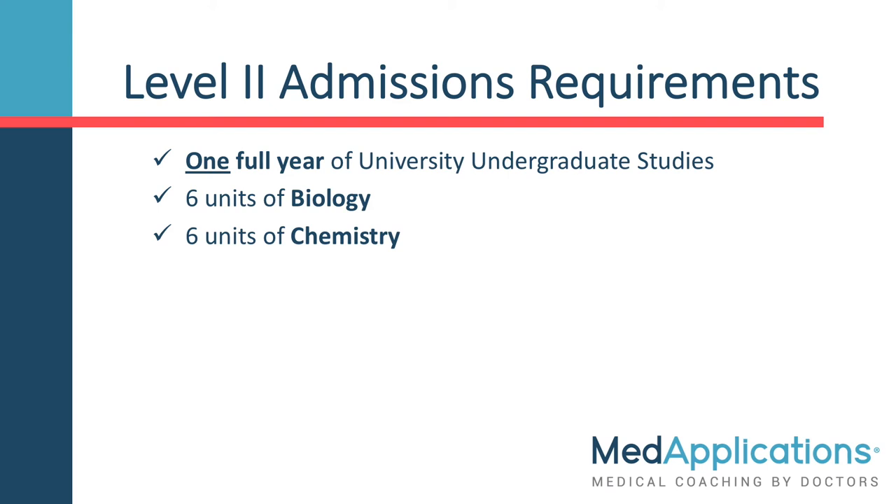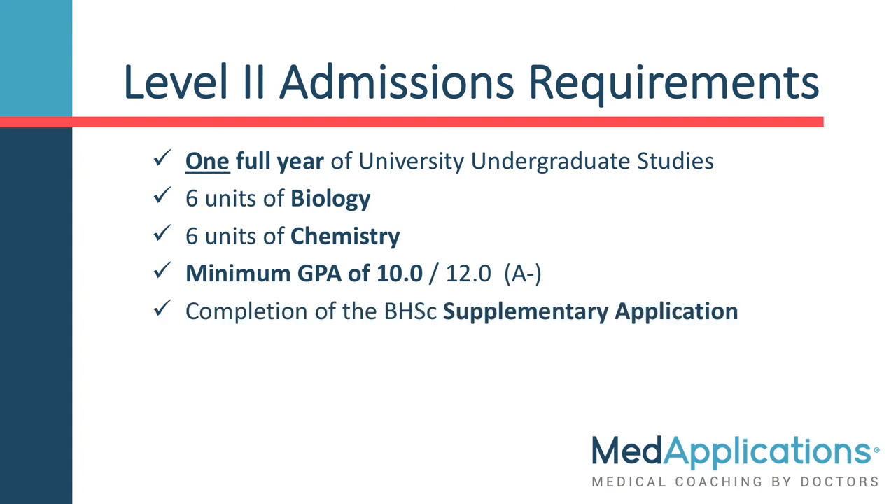Six units is two courses or one year-long course each of the first-year introductory biology and chemistry. You must have a minimum GPA of 10 on a 12-point scale, which is an A-, and you also have to complete a supplementary application.